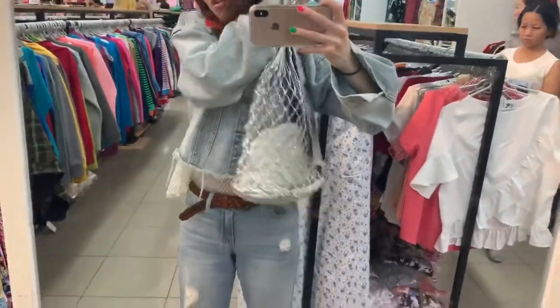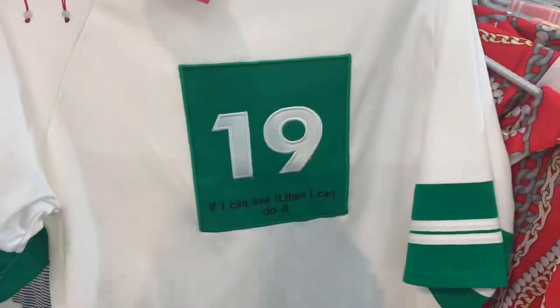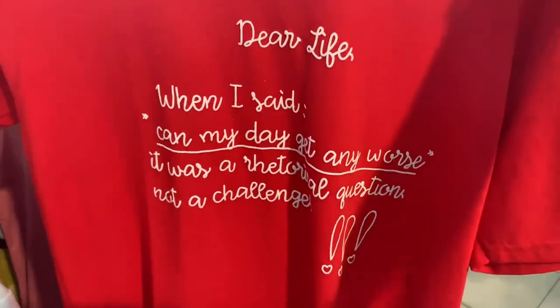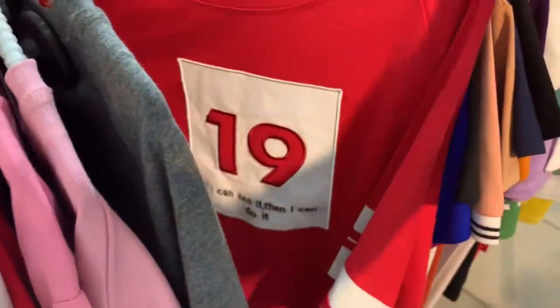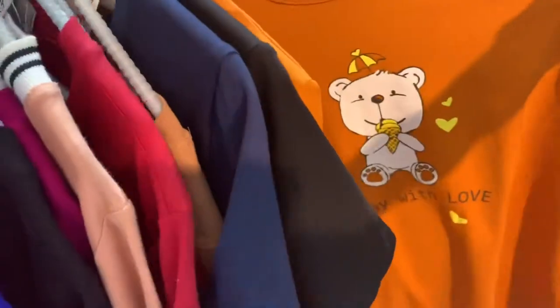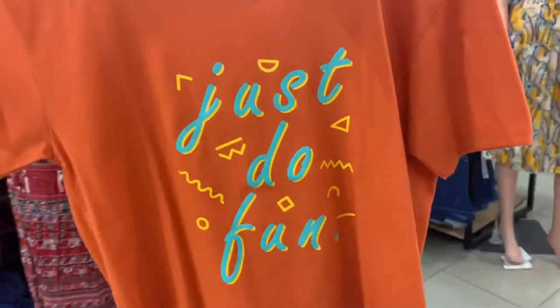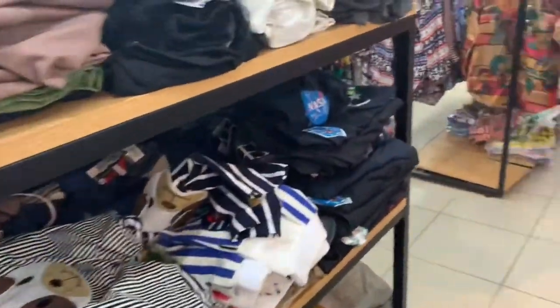Oh my gosh, I can't get this collar off. It's like a piggy bank. A red one. Is that pillows? I found a shirt I really love and it's little. We found some denim, some kind of interesting little things.